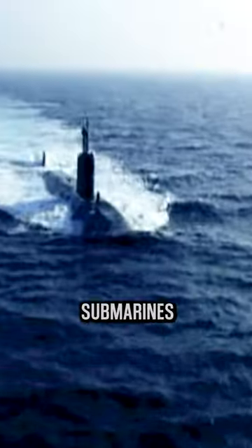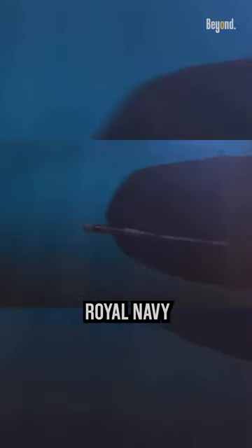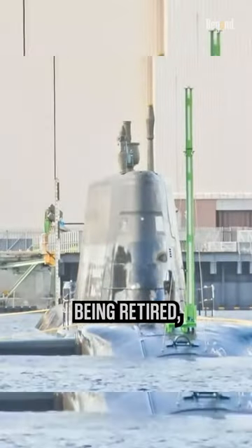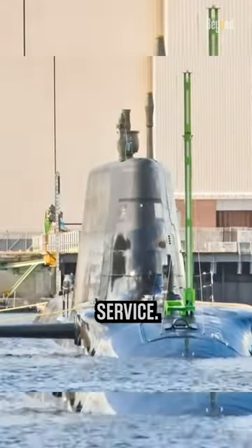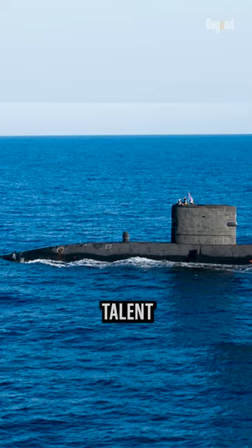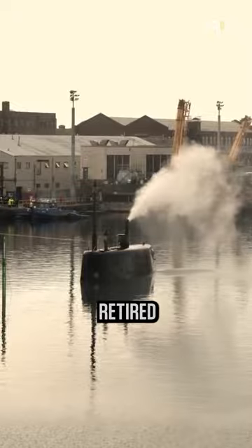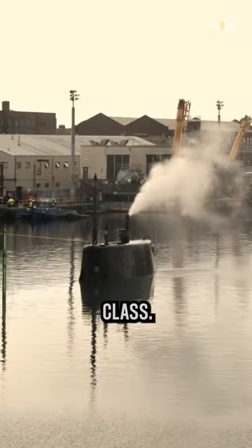The Trafalgar-class submarines are an older class of nuclear-powered attack submarines that have been serving in the Royal Navy since the 1980s. Trafalgar-class are being retired, but two remain in service. HMS Talent and HMS Triumph are the last two of this class in service, due to be retired and replaced with Astute-class.